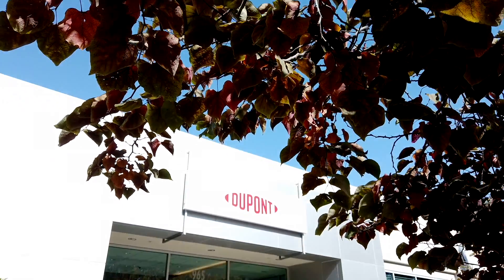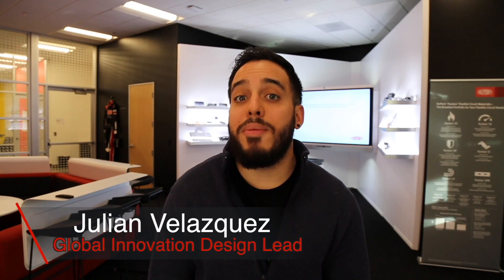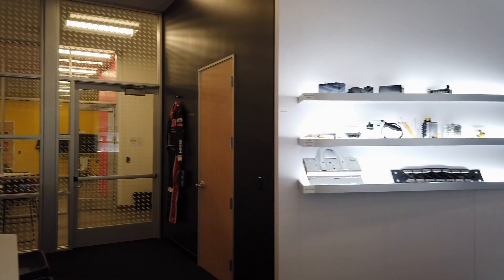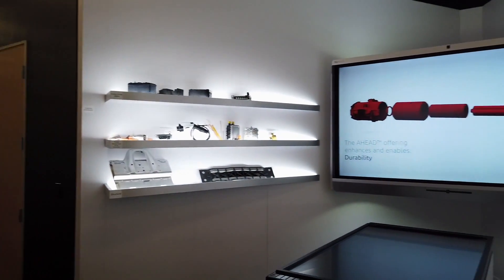Hi, my name is Julian Velazquez. I am the global innovation prototyping and design lead at DuPont, and my job is to help design and develop interactive demonstrations that inspire our visitors to create next-generation solutions with DuPont.